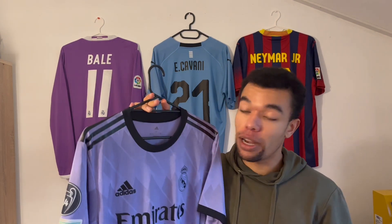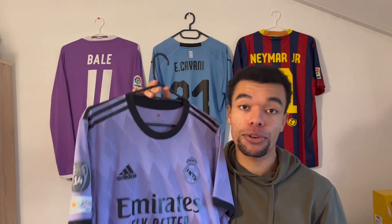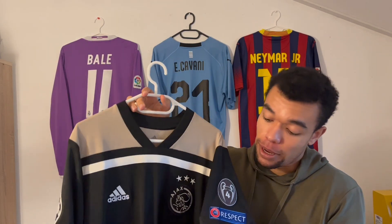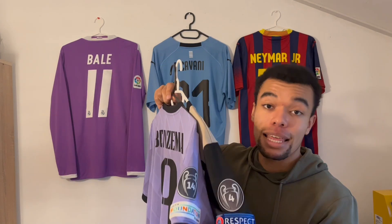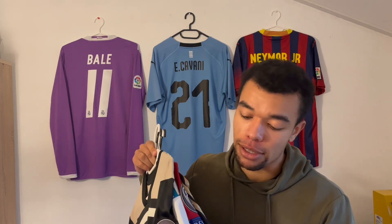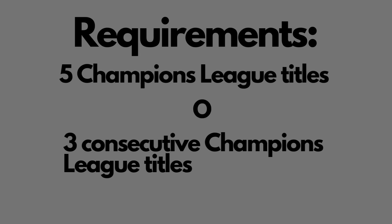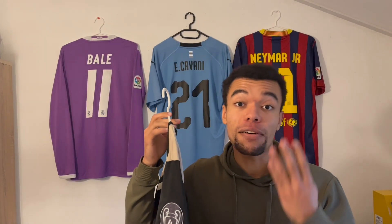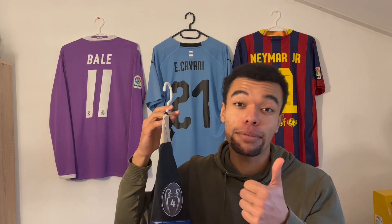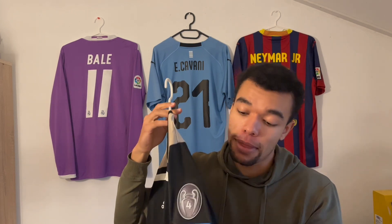Last but definitely not least, two examples of shirts with the Champions League patch. Over here I got the Real Madrid away shirt for the 22-23 season with Champions League patches — 14-time Champions League winners. And over here I got the Ajax 18-19 away shirt with Champions League patches on both sleeves. Champions League patches are really interesting because there are specific requirements for the Champions League winner badge. In order to wear this special badge, teams either need to have won five Champions League titles or three consecutive titles.